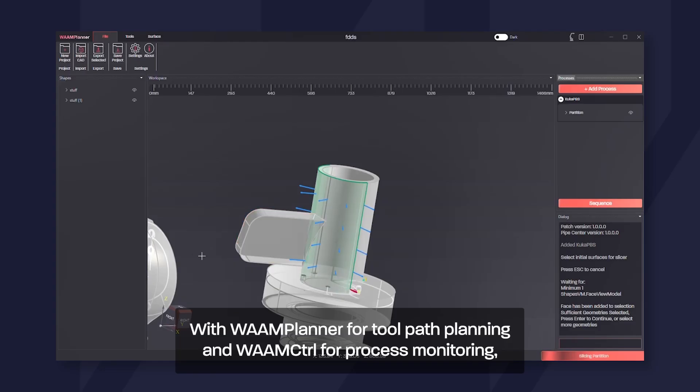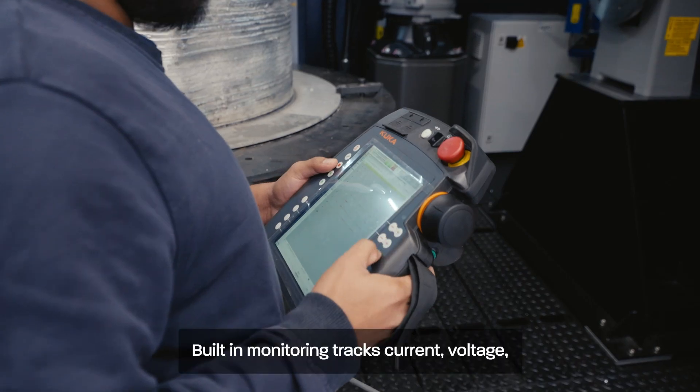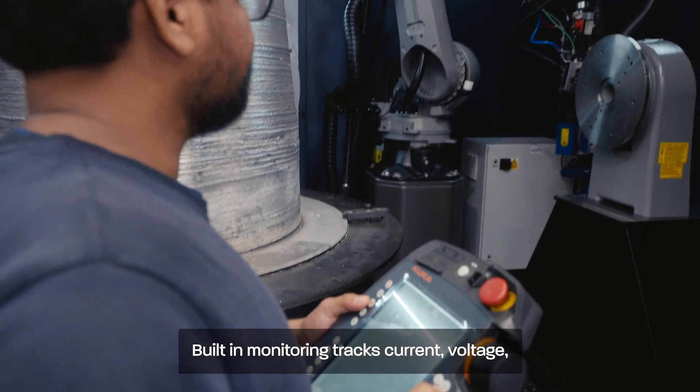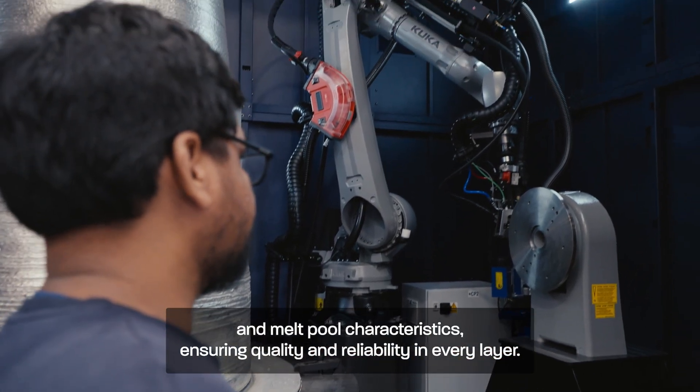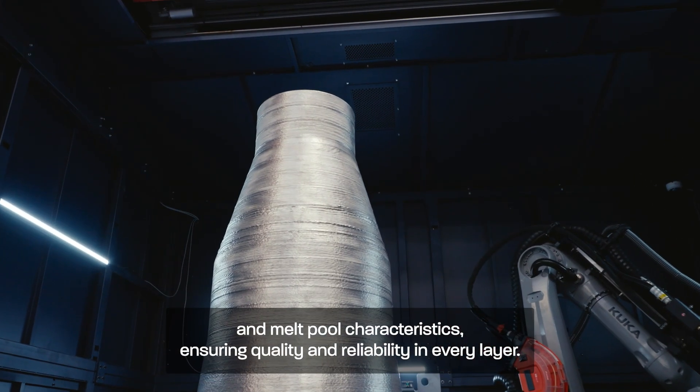With WAM Planner for toolpath planning and WAM Control for process monitoring, data logging and visualisation, the user experience is as familiar as ever. Built-in monitoring tracks current, voltage and melt pool characteristics, ensuring quality and reliability in every layer.